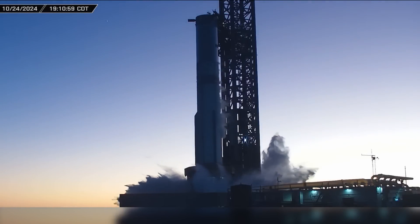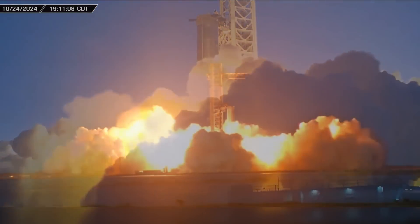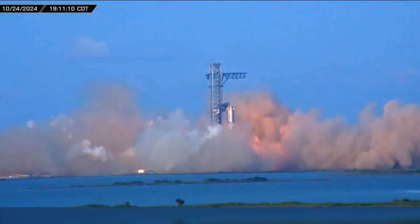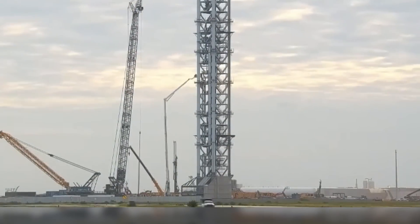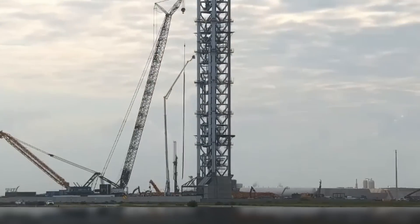With the success of Flight 5 just two weeks ago, SpaceX is wasting no time pushing forward with the Starship program, as Booster 13 immediately begins its test campaign at the launch site. Construction continues on the new launch tower and launch mount, and so much more. Now let's dig into this week's update.